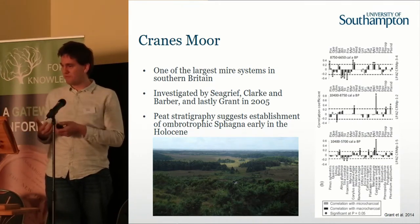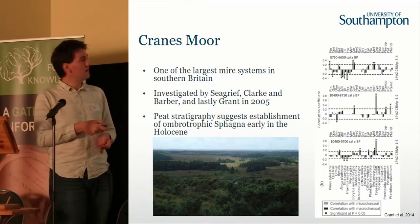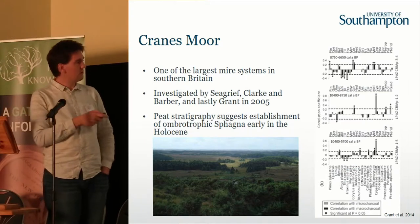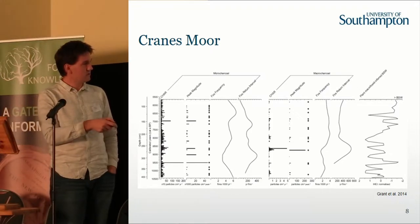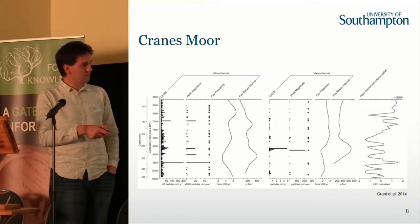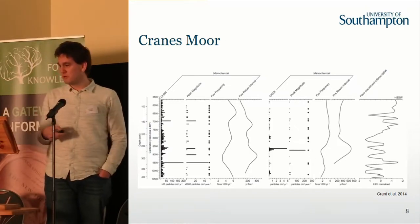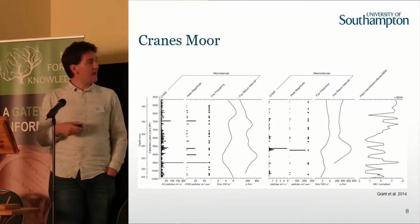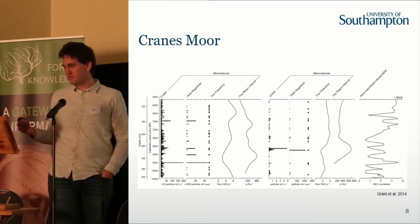You also see that pine is responding positively to fire, whereas things like lime and other woodland are negatively responding to fire. The nice thing with that is you can go back and think: what is this fire signal? Is it purely a climatic record? This is our charcoal record, and this is our palaeoclimatic record, where this side is basically dry conditions and this side is wetter conditions. What you see is these burning spikes are coinciding predominantly with slightly drier phases within the bog ecology — quite interesting at Cranesmore, periods of burning during periods of increased dry climates.